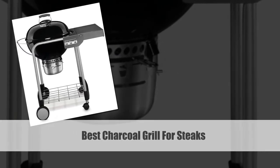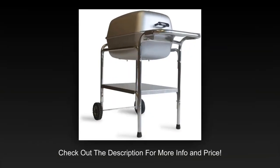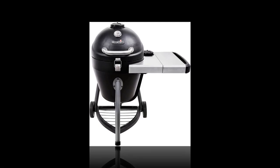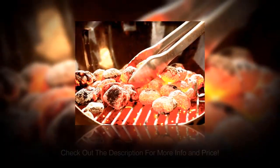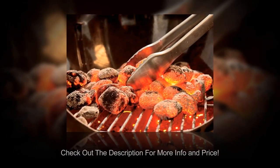If you are looking for the best charcoal grill for steaks, then the hunt for the perfect grill might take you in different directions. When you try to research around a bit, you'll see that every other grill claims itself to be the best charcoal grill for steaks. This further makes it even more complicated to find an actual performing grill. People who want to straight away know which is the best charcoal grill for steaks to buy without going into detail can check out and buy the grills below.